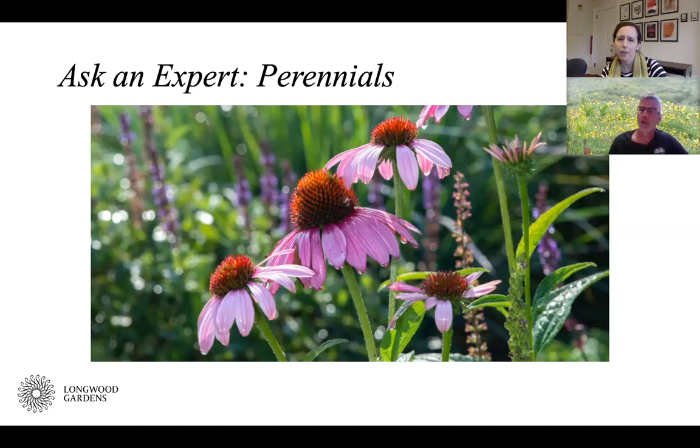Asters — there's a whole range, and although the New World native asters have been reclassified, everyone still knows them by that name. And all those composite-family plants — Helianthus, Helenium, Rudbeckia — are great plants for sun. That's only half my list of recommended sunny perennials!